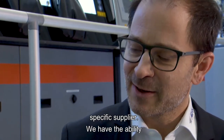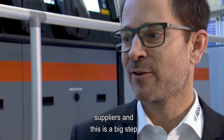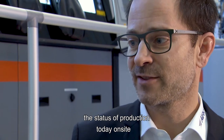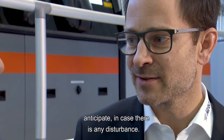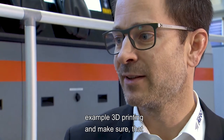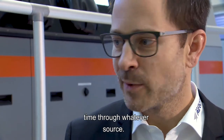We have the ability to look through the walls of our suppliers, and this is a big step compared to what we have today. We can really see, for our orders, what the status of production is on the supplier's side, and we can better anticipate any disturbances. We can look for other suppliers or other technologies like 3D printing, and make sure that what we need is delivered on time through whatever source.